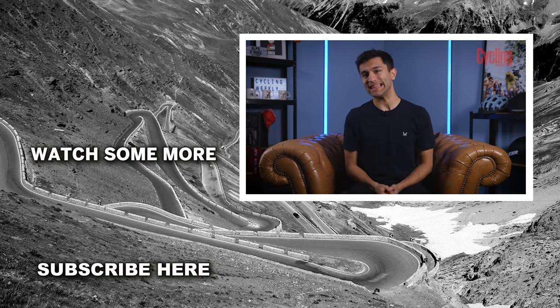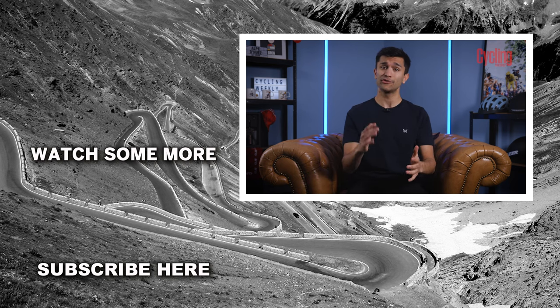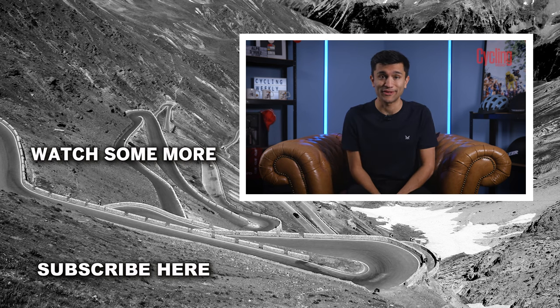Hopefully you've got all of the knowledge you need now to go out and buy your next cycling helmet. If you've got any questions, just drop them down in the comments. If you enjoyed the video, drop it a like, subscribe to the channel for more content, and I'll see you again very soon.